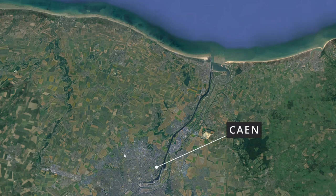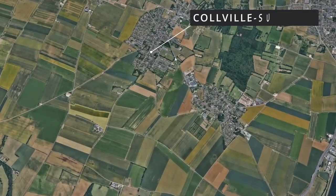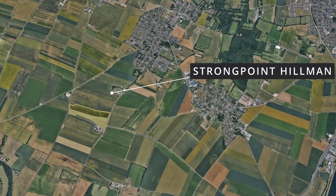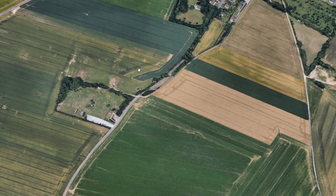Their D-Day objective was the city of Caen, some 15 kilometres to the south. However, sited between them and their objective was arguably the most heavily fortified position on the D-Day landing sites — Strongpoint Hillman. Just south of Colville-sur-Orne and controlling the avenues of advance south was this fortress.